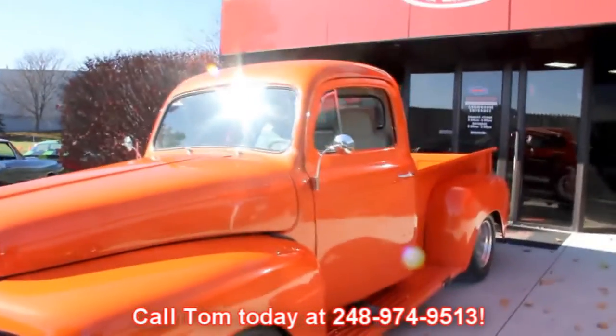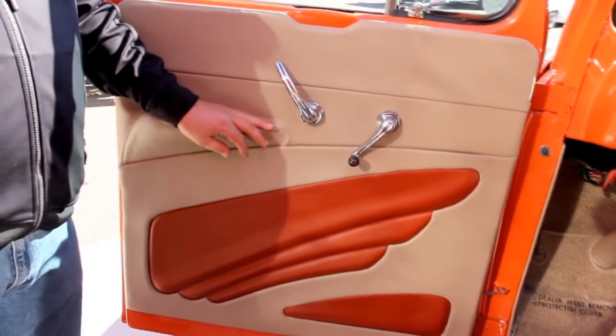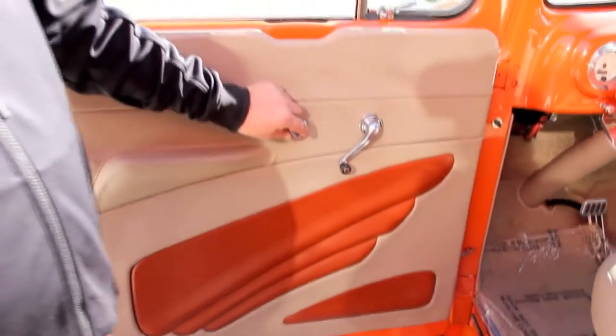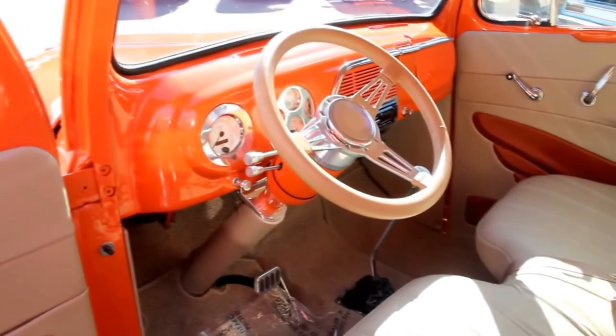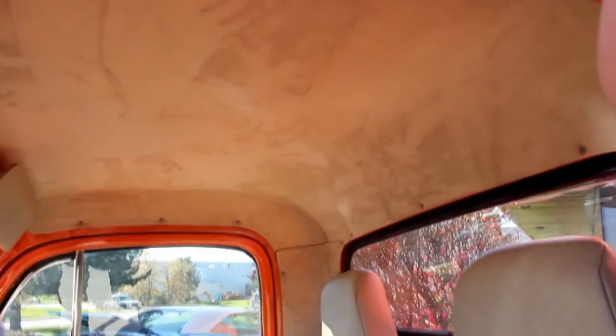Let's get in and check out that custom interior. Take a look at this custom door panel — all stitched up, got a bunch of overlays. Good looking handles on the door. Tilt column, custom gauges, custom paint on the dash, good looking upholstery on the seats. The headliner is like a suede. This baby's beautiful inside.